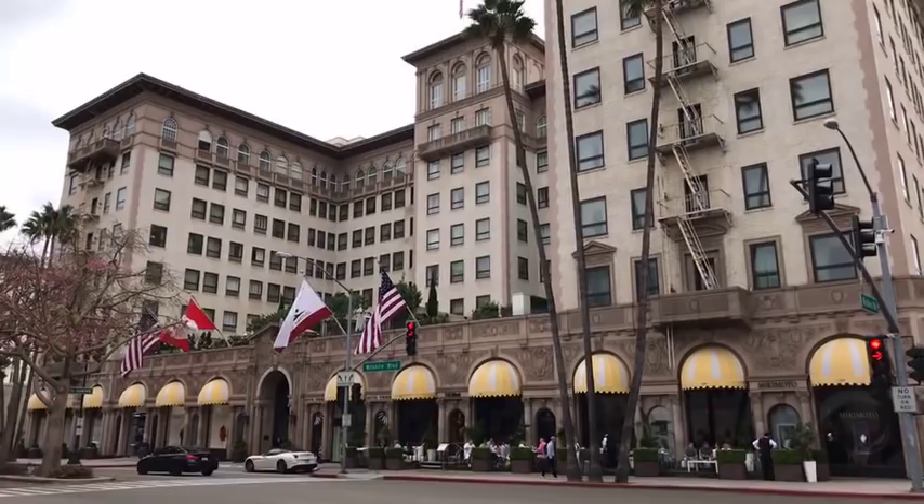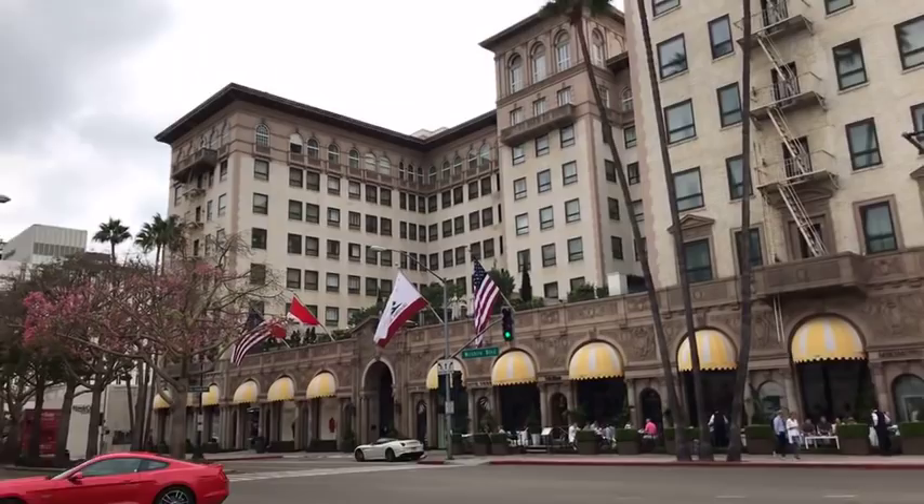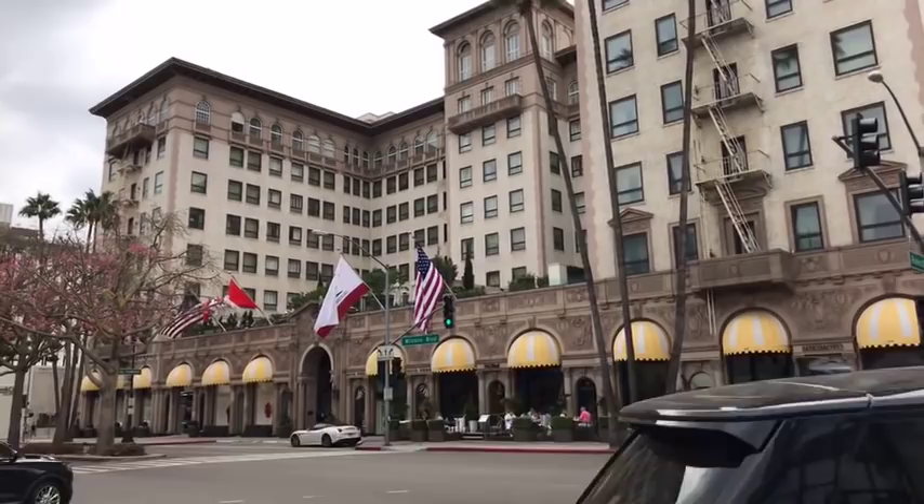If you go to my YouTube channel and type in Villa Blanca, you'll be able to see all my videos of Villa Blanca. And yes, that is the Pretty Woman hotel that we just recently saw.